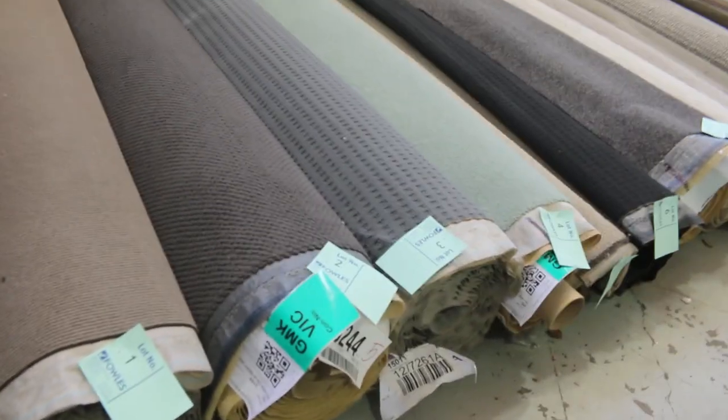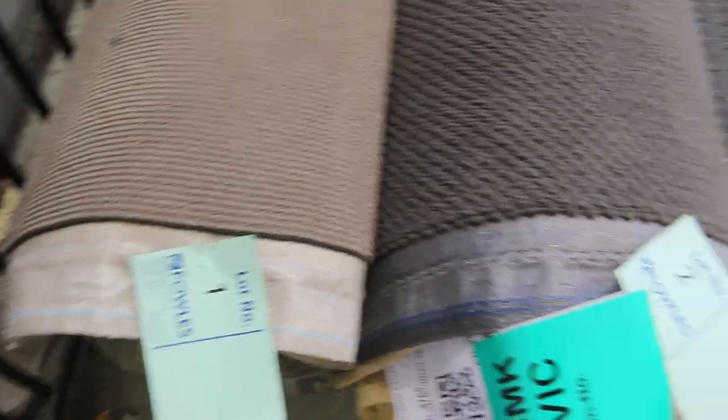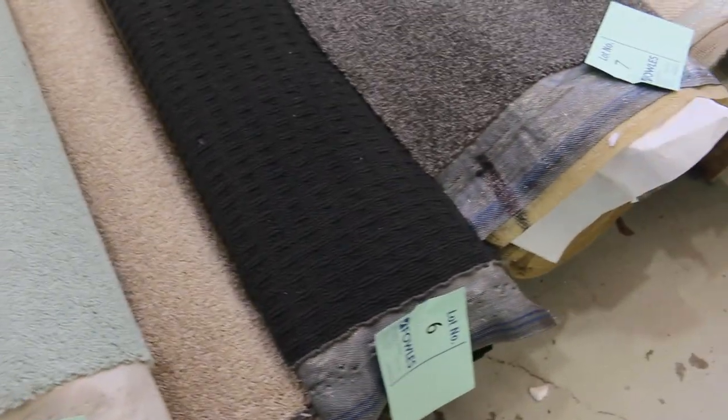Let's start off with our rollings and knife cuts. We've got a heap of them here and they all vary in size anywhere from 3 to 10 metres. We've got a great range — plenty of nylons, wools, loop piles, plush piles, twist piles — you name it, it's all there.